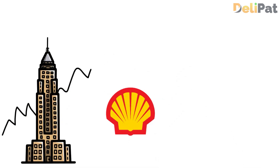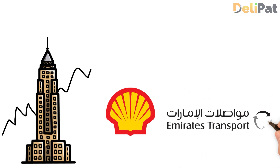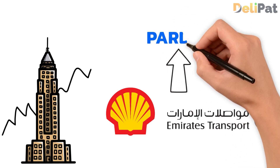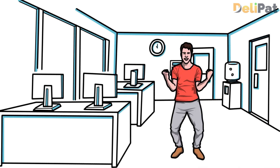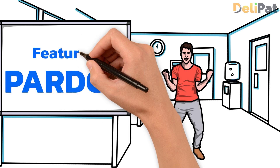Top companies across all niches, such as Shell — a UK-based oil and gas chemical company — and Emirates Transport, a UAE-based transportation company, use Pardot for their B2B business marketing. So what are the Pardot features? Pardot comes with multiple features: lead management, email marketing, Salesforce Engage, Pardot Einstein, and reports and dashboards.